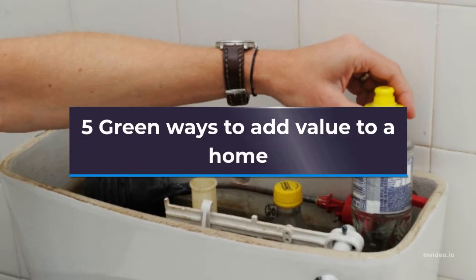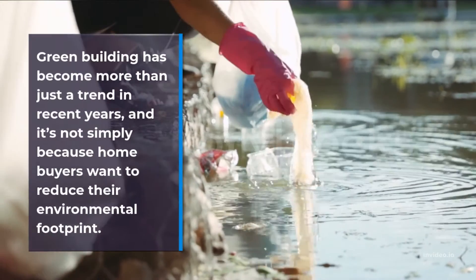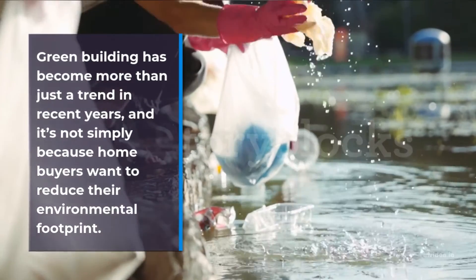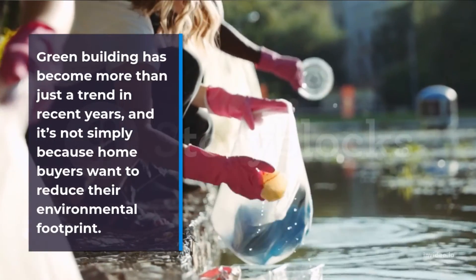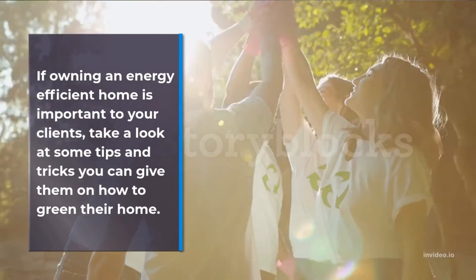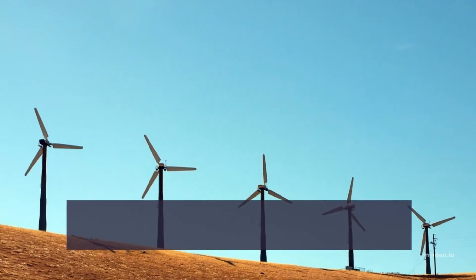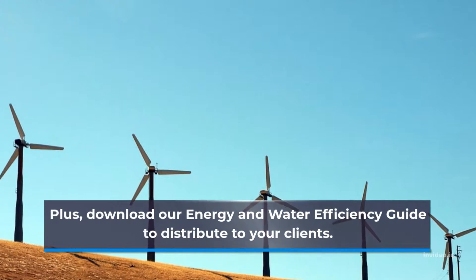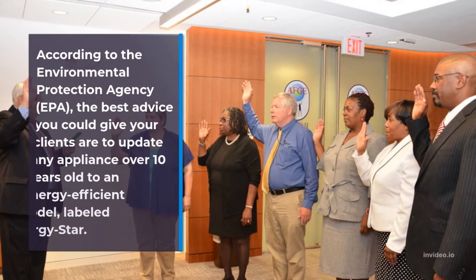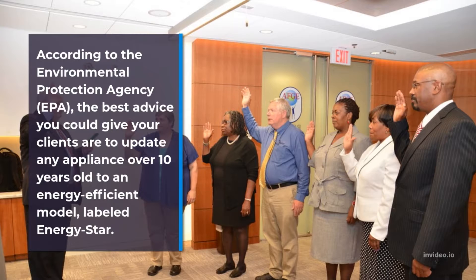Five green ways to add value to a home. Green building has become more than just a trend in recent years, and it's not simply because home buyers want to reduce their environmental footprint. If owning an energy efficient home is important to your clients, take a look at some tips and tricks you can give them on how to green their home. According to the Environmental Protection Agency (EPA), here is the best advice you could give your clients.